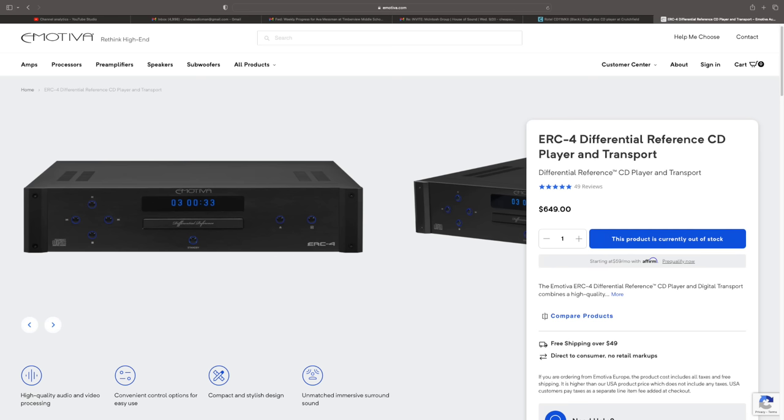The Emotiva ERC4 also comes in at $649, so that's $50 more expensive than the Rotel. However, there is one thing the Rotel does that the ERC4 does not — and that's play gapless. If you're listening to a live album where one track rolls right into the other, you really want gapless playback. On the Emotiva there's always a little gap between each track, which for some people can be really annoying and take them out of the music.